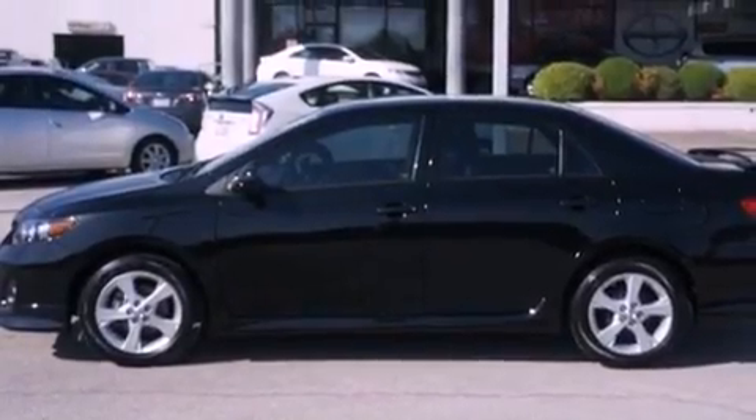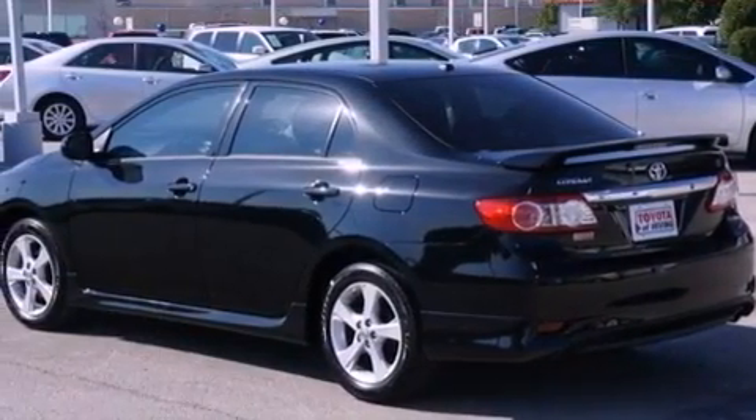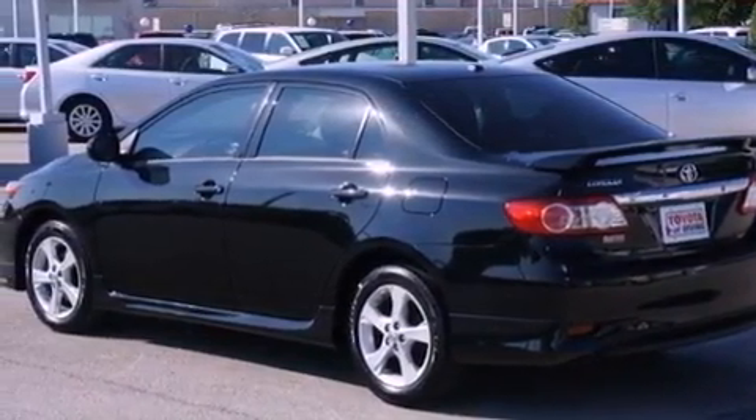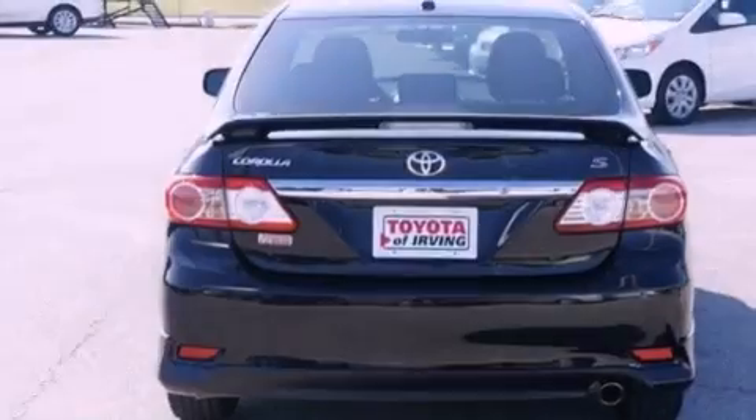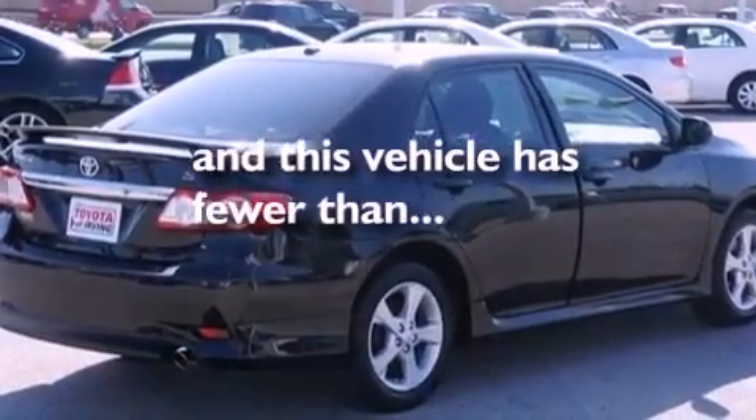Features include aluminum wheels, a low tire pressure indicator, traction control and stability control systems, a six-speaker audio system, performance tires, a rear spoiler, a passenger side vanity mirror, rear impact crumple zones, and air conditioning. This vehicle has fewer than 13,000 miles on the odometer.